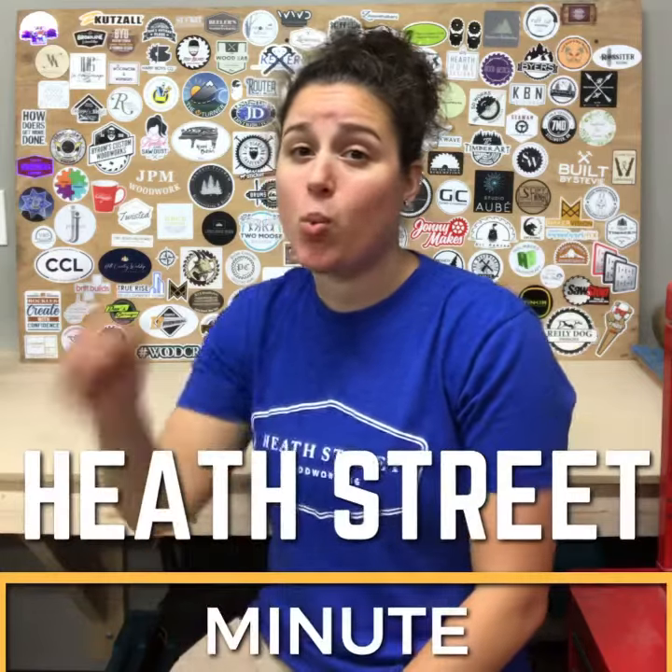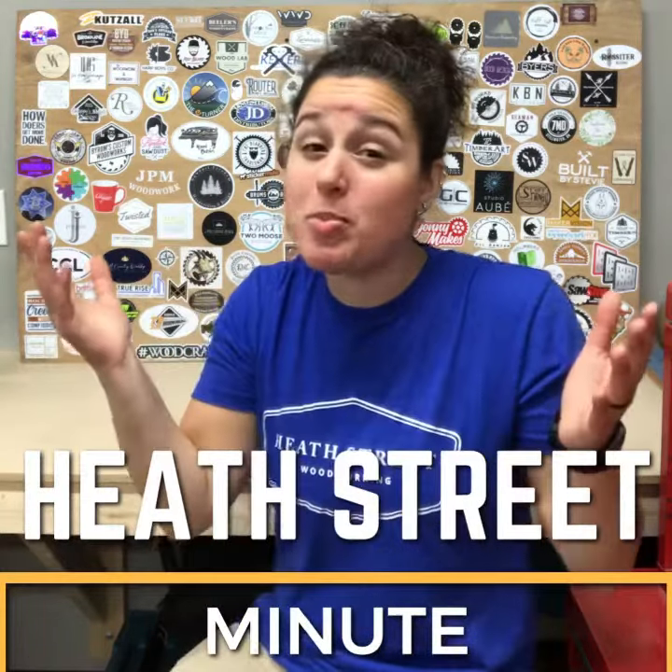Hey everyone, welcome to the Heath Street Minute. One minute of knowledge coming at you! As you may well know, nails and screws come in a variety of finishes — from galvanized, to stainless steel, to zinc plated, to polymer plated — but they all have their pros and cons and they're all designed for specific applications.